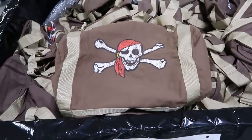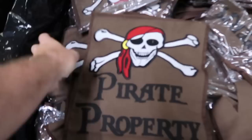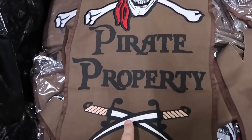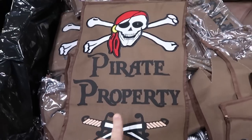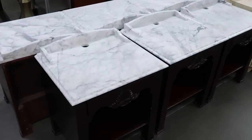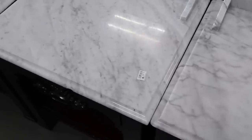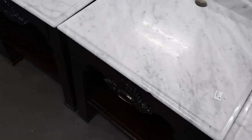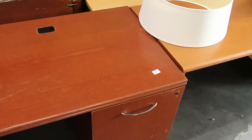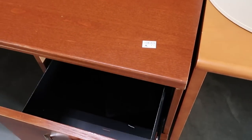Over here you have some pirate banners at $15 a piece — you got the skull and crossbones, and it actually says 'Pirate Property' with two swords. Lots of resort-use furniture from all different Disney resorts. These actually have marble tops and are $35 a piece. Then over here are a bunch of different desks used in office buildings on Disney property — only $0.25 a piece.